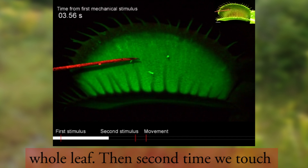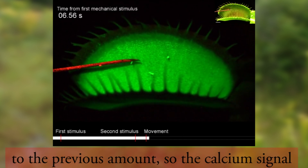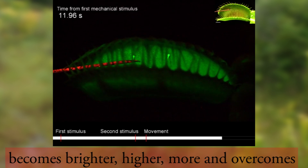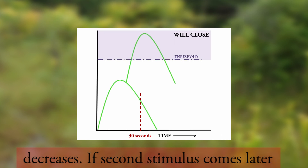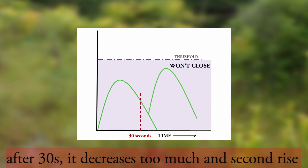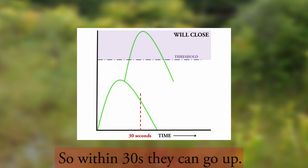Then, a second time we touch, and the calcium expands again in addition to the previous amount. So the calcium signal becomes brighter, higher, more — and overcomes the threshold of movement. The first calcium signal increases but gradually decreases. If the second stimulus comes later, after 30 seconds, it decreases too much and the second rise cannot reach the threshold. So within 30 seconds, they can go up and trigger closure.